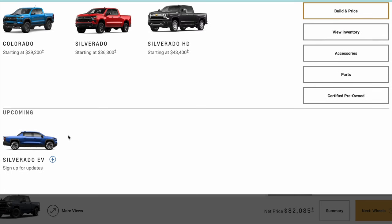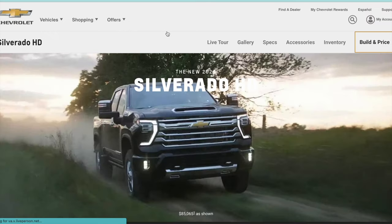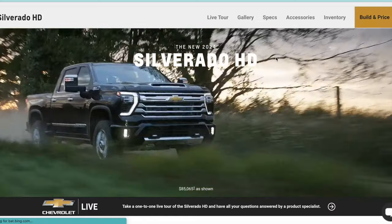Hey, thanks for watching. Today I just wanted to go on the Chevrolet website and kind of show you guys a breakdown of how I was going to build my 2024 Silverado HD 2500.